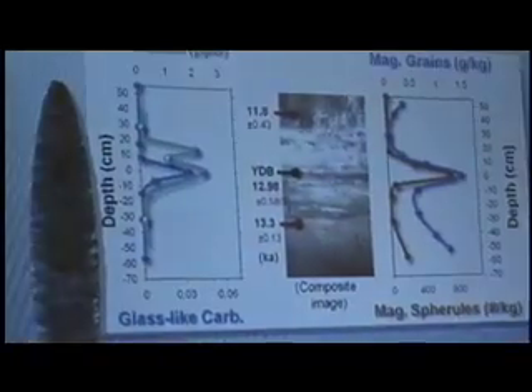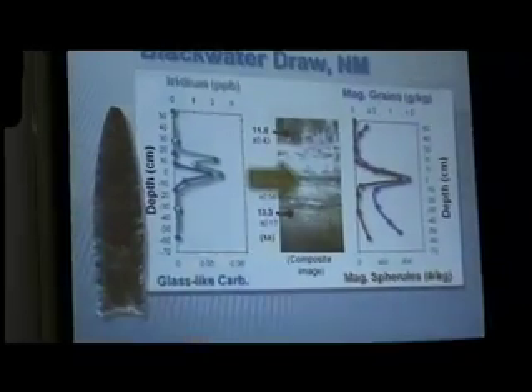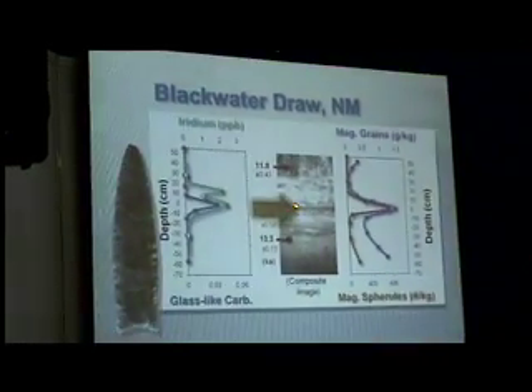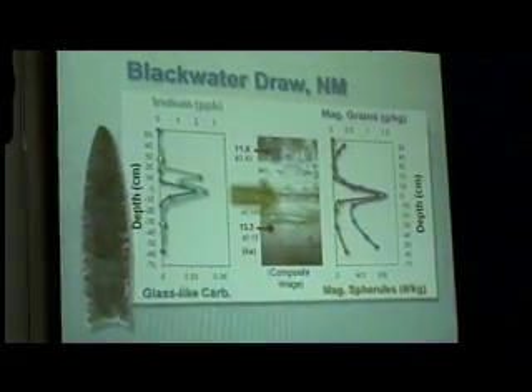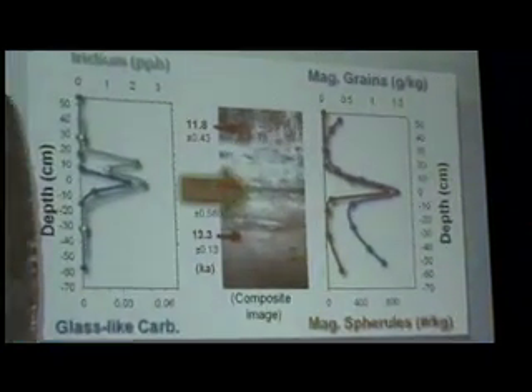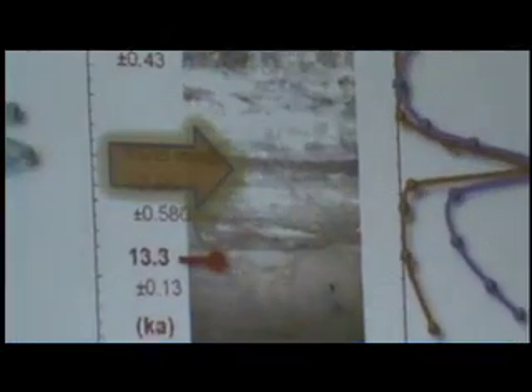This shows some of what we found at Blackwater, and this is what we call the black mat. This is a fairly distinctive layer that's at many sites, and when it's there, it's invariably above the impact layer.